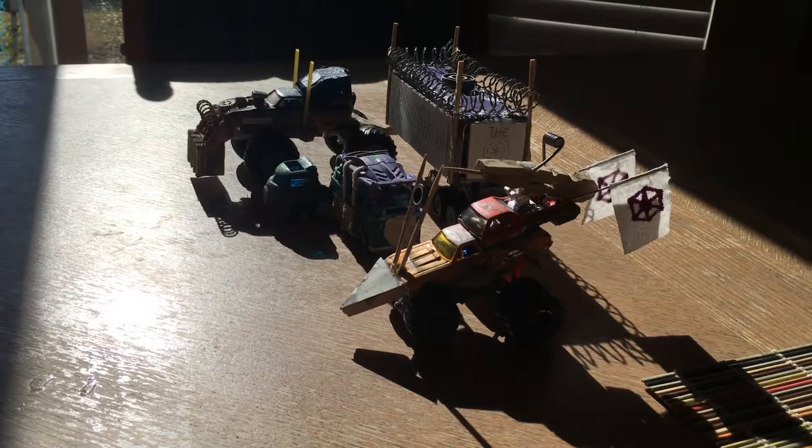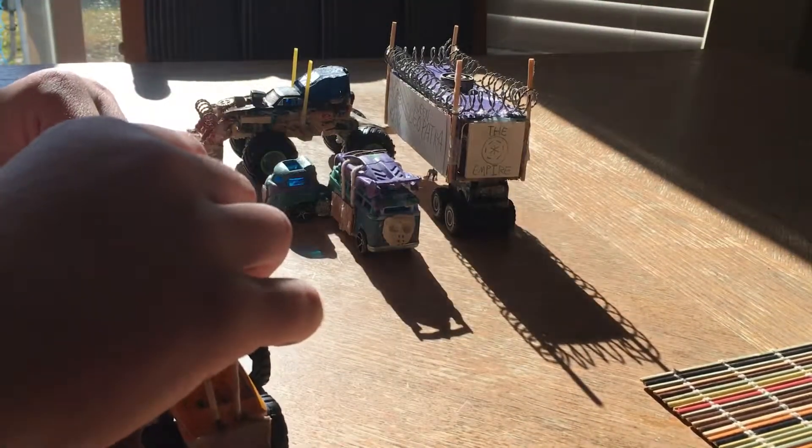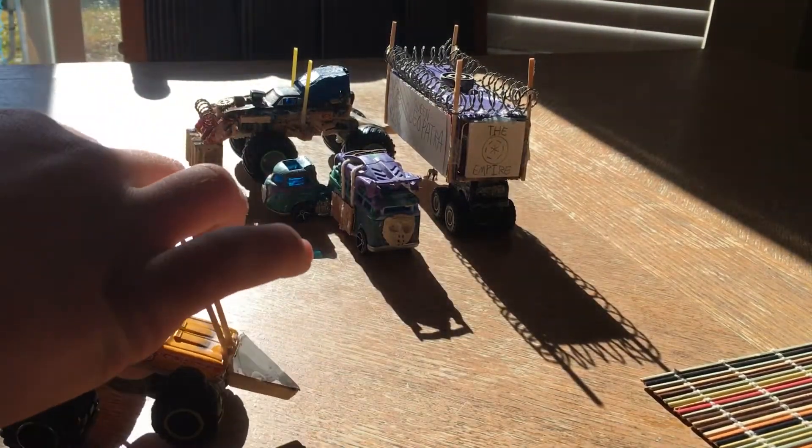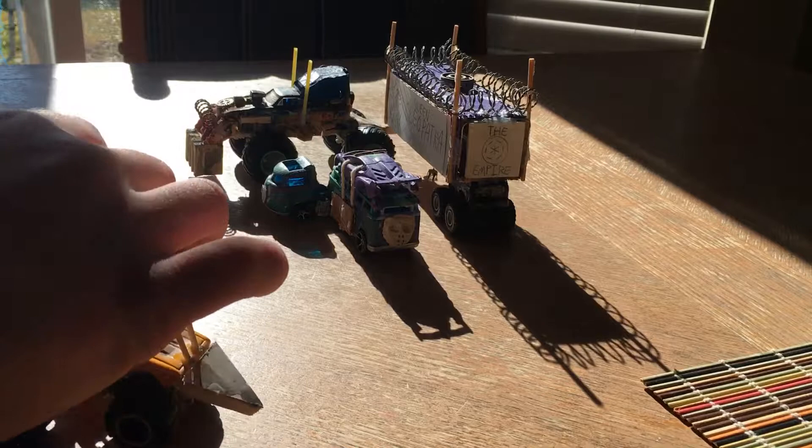Hey everybody! In this video I am going to reveal and show you all my favorite heavyweight vehicles that I've done. Why do I call them heavyweight? Because in the Gaslands book there are three different types of vehicles: lightweight, middleweight, and heavyweight.